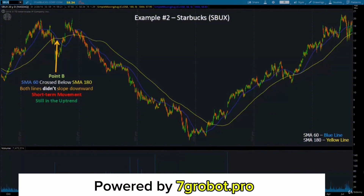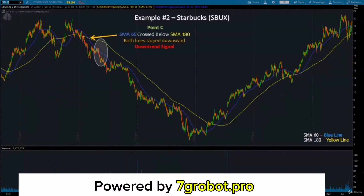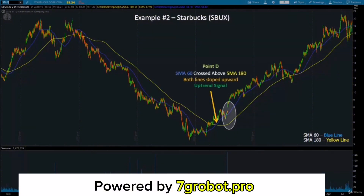As you can see from the chart, after the short-term drop, the stock price recovered and went back up quickly. Our strategy requires both lines to slope upward or downward so we can confirm the incoming trend. So if one of the two lines doesn't slope correctly, we will not consider it a valid trend signal. When the blue line crossed below the yellow line at point C and both lines were sloping down, we might consider this a valid downtrend signal. As you can see, the stock price continued to drop until the SMA 60 crossed above the SMA 180 once again at point D. Both lines started sloping upward, so we could easily predict that there would be an incoming uptrend.